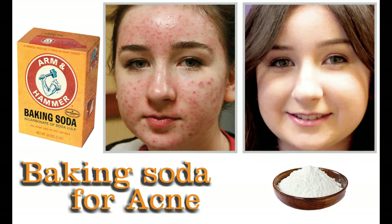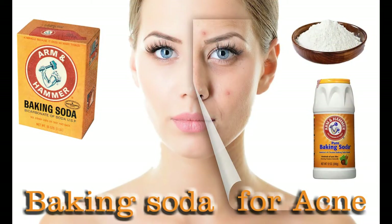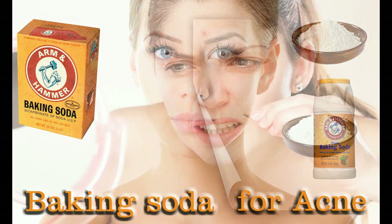Process 2: Mix 2 teaspoons of baking soda and water together. Using a cotton ball, dab the mixture all over the face. Concentrate more on scar-affected areas. Leave it overnight and wash off the next morning. Continue doing this process regularly.